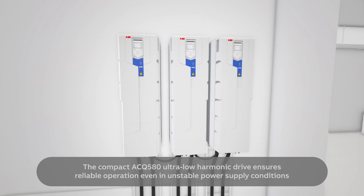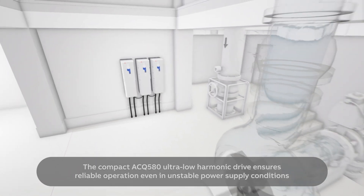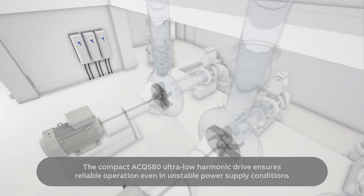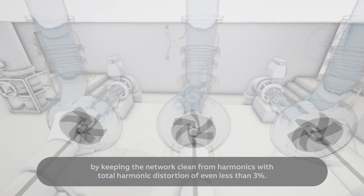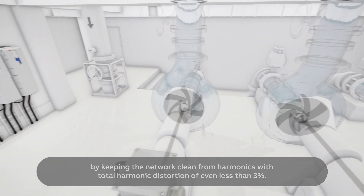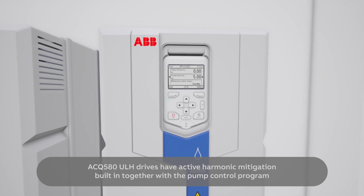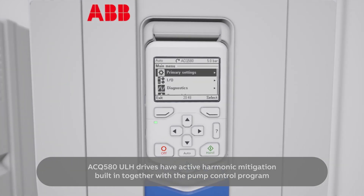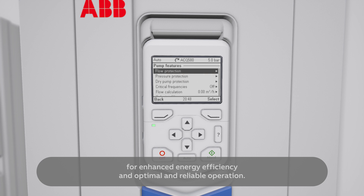The compact ACQ580 ultra-low harmonic drive ensures reliable operation even in unstable power supply conditions by keeping the network clean from harmonics, with total harmonic distortion of even less than 3%. ACQ580 ULH drives have active harmonic mitigation built in together with the pump control program for enhanced energy efficiency and optimal and reliable operation.